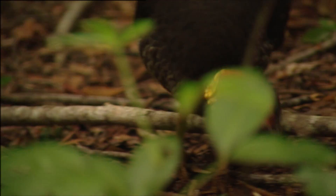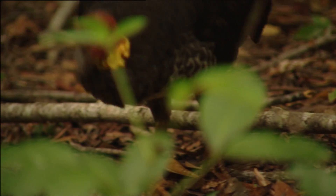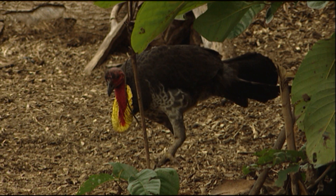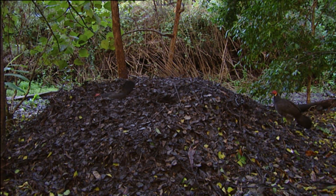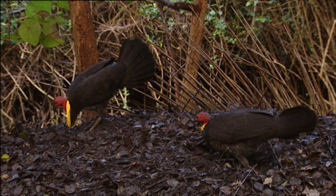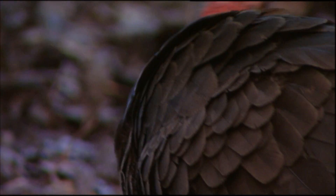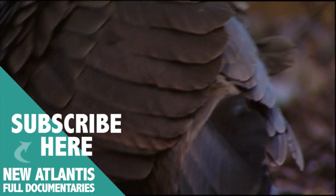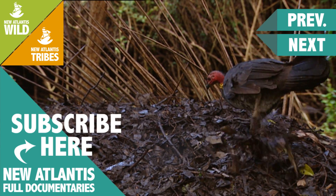The true expert at maintaining a family, however, is this turkey from the warm forests of Australia. A few weeks before the breeding period, it began to build this gigantic nest out of bits of plants and soil. Once finished, it seduced a female and convinced her to lay her eggs inside this curious creation. He was not able, however, to convince her to sit on the eggs. In reality, it wasn't necessary, thanks to the design of this ingenious incubator nest.